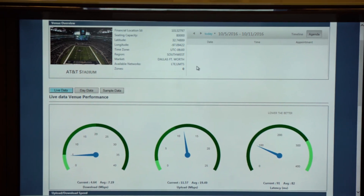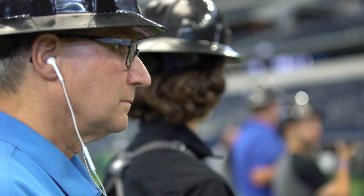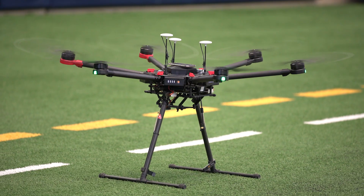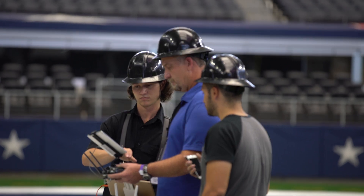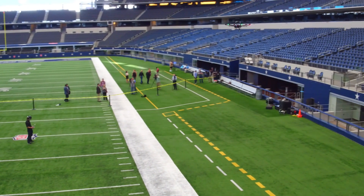The drones — in this case we're flying at AT&T Stadium to show the performance of the network that we have installed there. We're able to look at test data that normally takes men or women with a heavy 30-pound backpack walking around the facility multiple times, sometimes a week — if it's large enough, it could be two weeks at a time. Can you imagine the time savings that we could find with utilizing a drone?